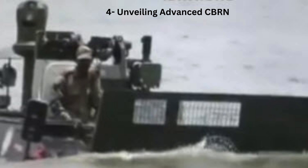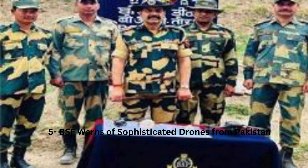Number 5: BSF Warns of Sophisticated Drones from Pakistan. The Border Security Force has raised an alarm over the increasing sophistication of drones being used to smuggle weapons and drugs across the India-Pakistan border. According to Inspector General of BSF Punjab Frontier Atul Fulzileh, the newer drone models have become smaller, quieter, and capable of flying at higher altitudes, making them significantly harder to detect.